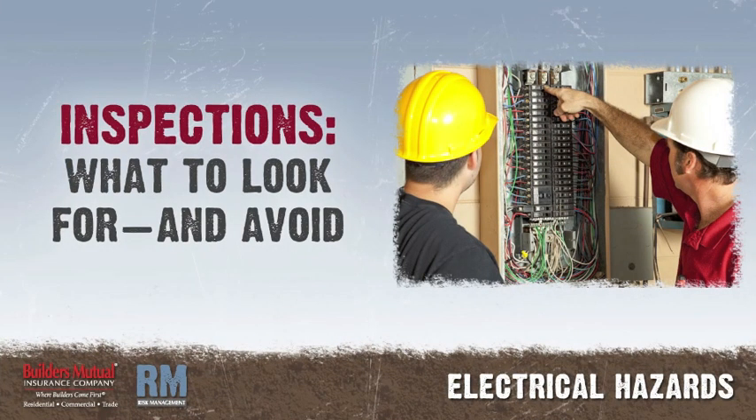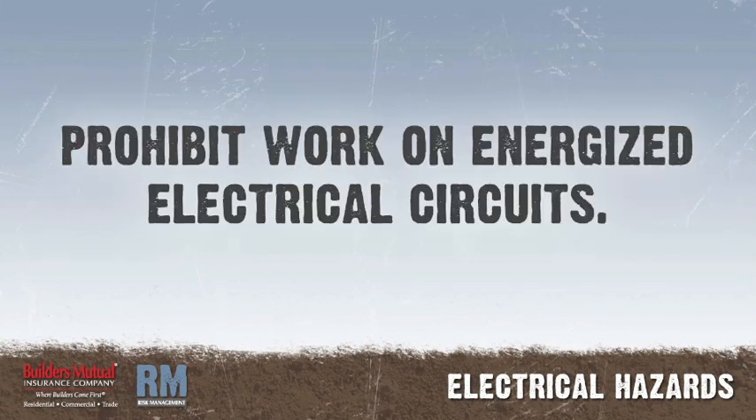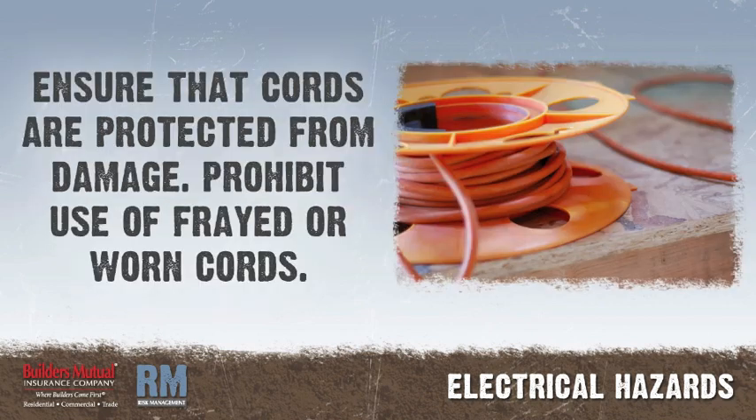Inspections — what to look for and avoid. Prohibit work on energized electrical circuits. Ensure that electrical cords are protected from physical damage and prohibit the use of frayed or worn electrical cords or cables.